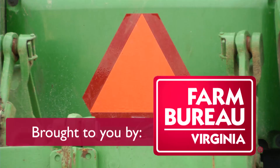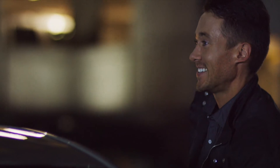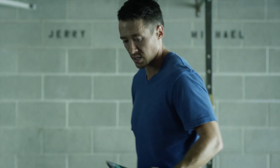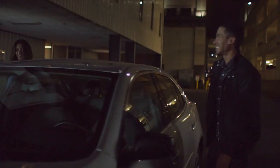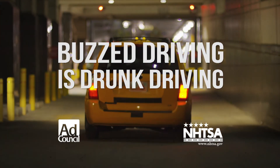Motor vehicle safety starts with you. In a cautionary PSA, a driver who seemed on top of their game gets a parking ticket — a reminder that impaired judgment has consequences. You're looking at around ten grand in fines, legal fees, and increased insurance rates. Because buzz driving is drunk driving.